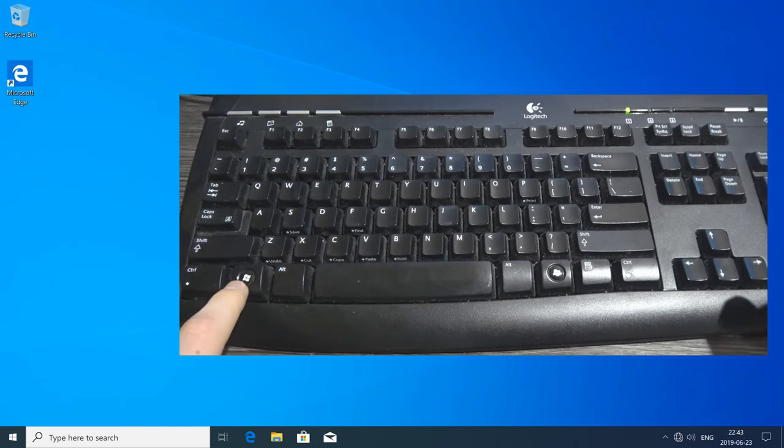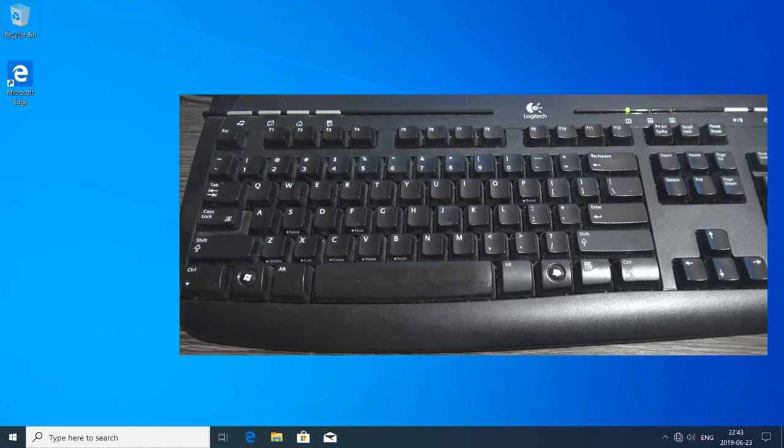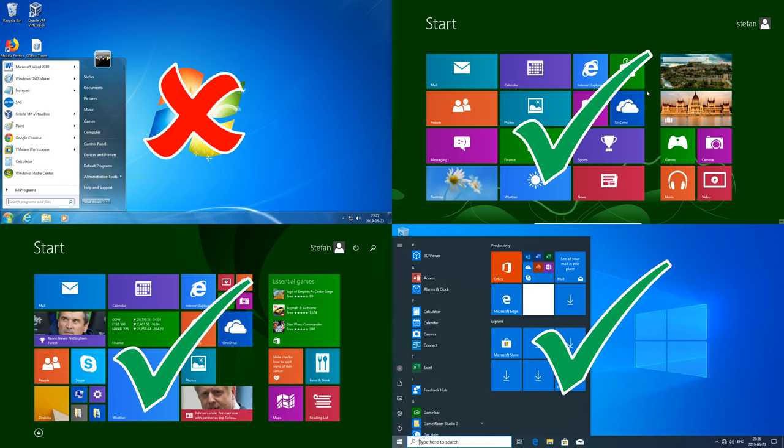Hold down the Windows key and press Print Screen on the keyboard — the screen will darken for a split second. If you go to your Pictures folder and then Screenshots, you will find the screenshot saved as a PNG. Note that this will only work on Windows 8 or above; this will not work on Windows 7 or below.